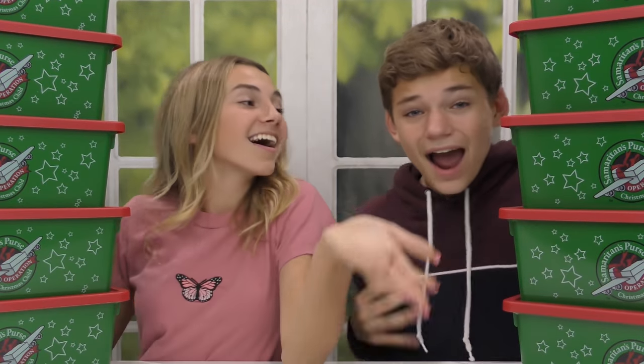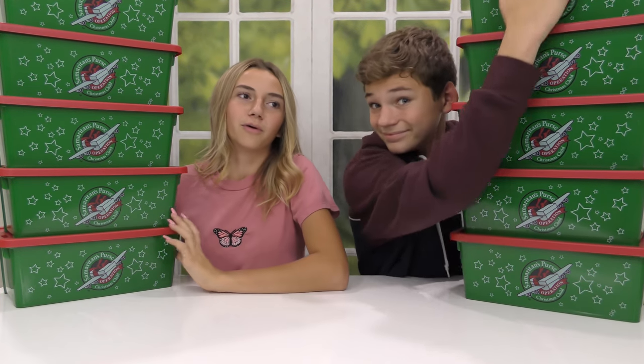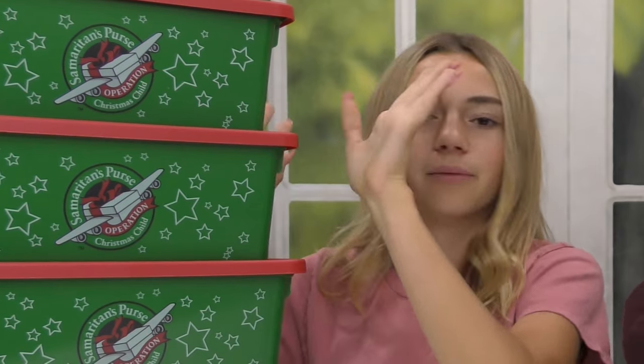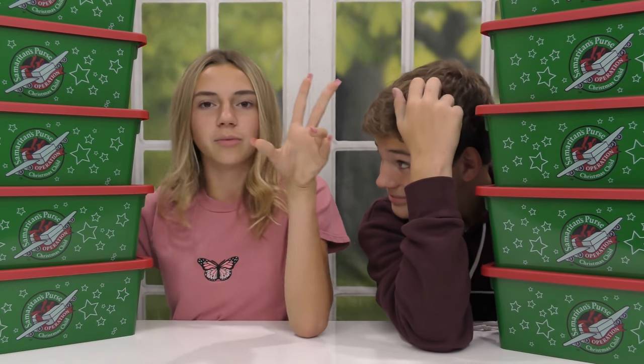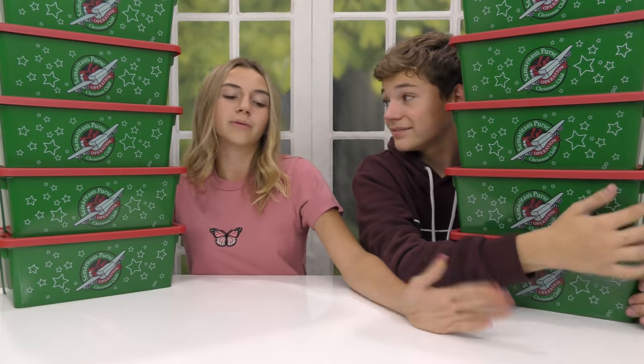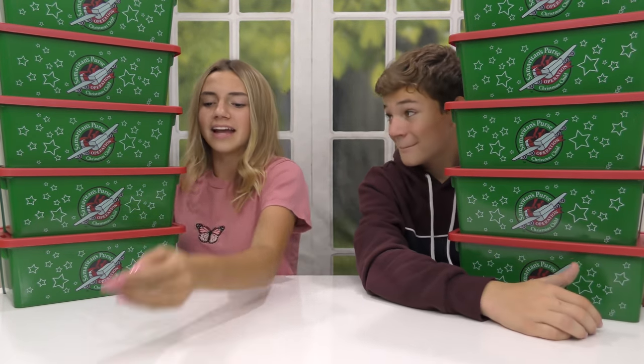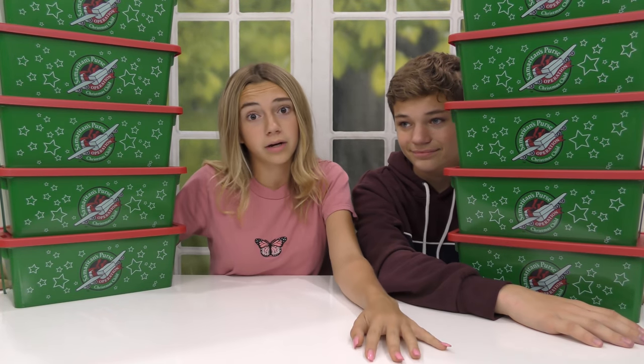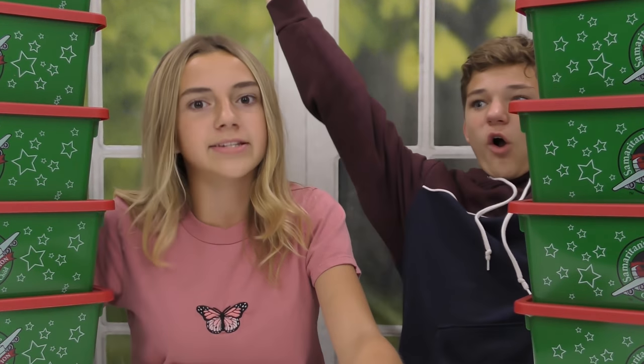Hey guys, it's Kayla. Hey Tyler. And today we are doing our millionth annual Operation Christmas Child. We do this every year, and we try to add two more every time we do it. So we're at 10 now, next year we'll be at 12, then 14, 16, 18, 20. But eventually we'll just run the whole program, and we're gonna come for their brand, and they better watch out.